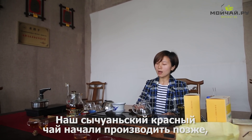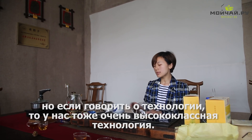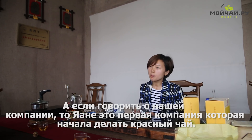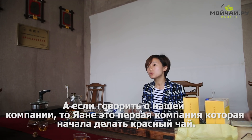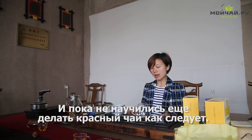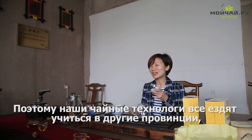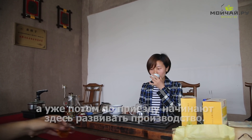In Sichuan, red tea emerged later, but their technology is as good as Fujian's. Speaking of our tea company, Ya'an is the first company that began to produce red tea here, because almost everyone else makes green tea and didn't learn how to make red tea properly. This is why local technologists study in other provinces and then come back to develop tea production.